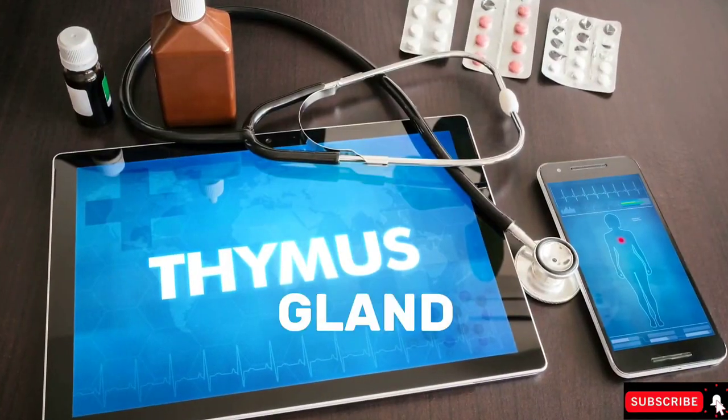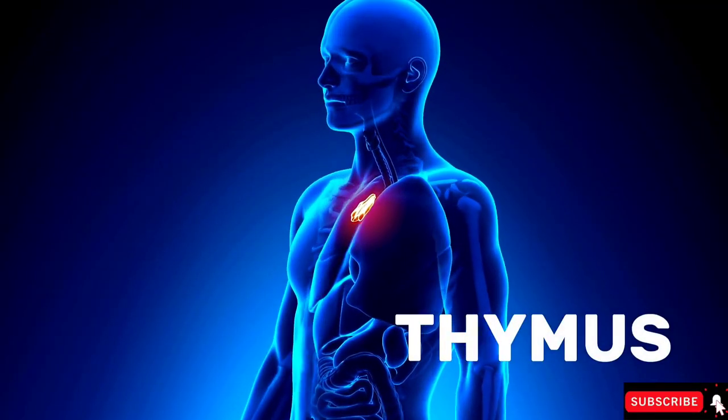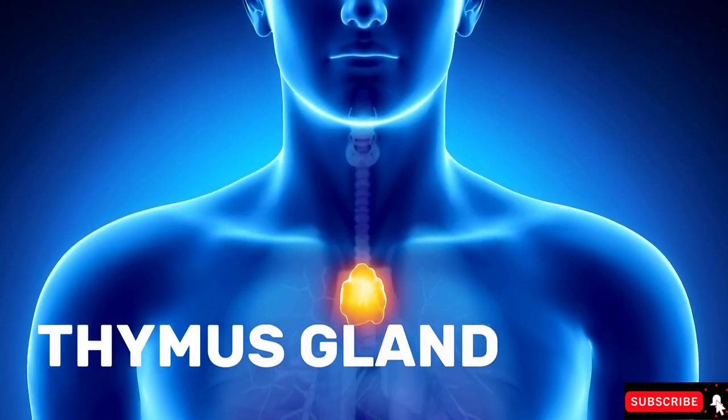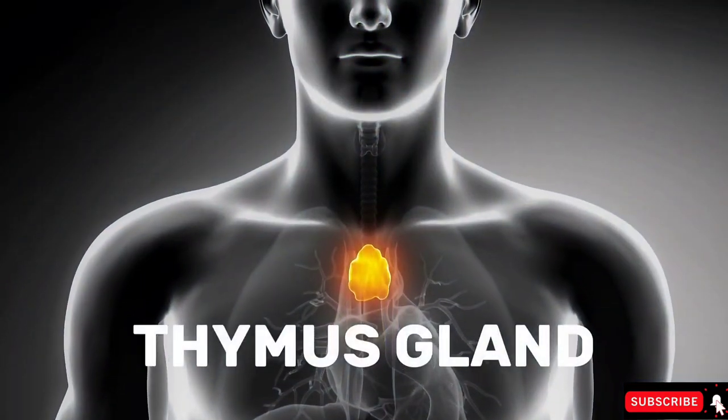The heart chakra, or anahata chakra, takes care of your thymus gland. The thymus gland produces T-cells, which take care of your immune system and make sure that you don't develop cancer cells all over your body — it stops cancer from spreading.